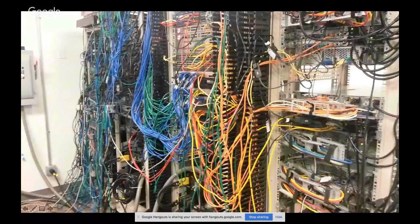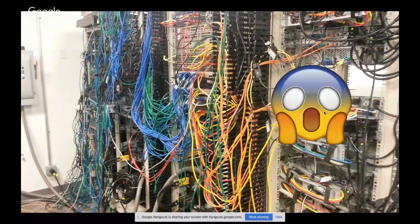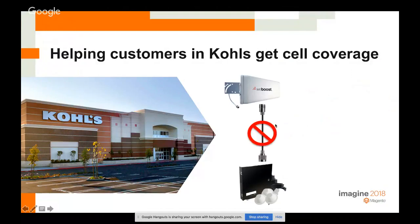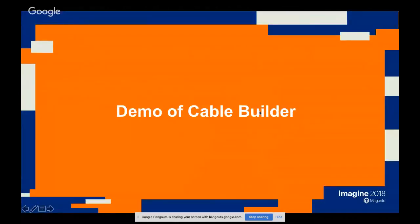One use case is wiring up a server room — you don't want messy cable runs. Extra cable length can also cause signal issues, so you want things at just the right length. A second use case: one of Show Me Cables' installers was helping Kohl's get cell coverage inside their buildings. Because the buildings are concrete and steel, there's no off-the-shelf cable to connect the antenna and booster, so they needed a custom cable.